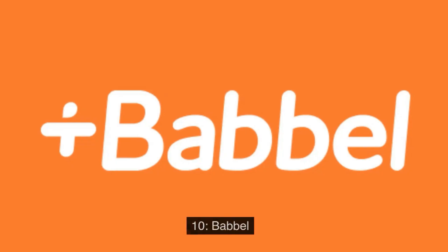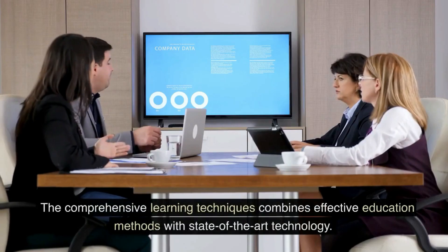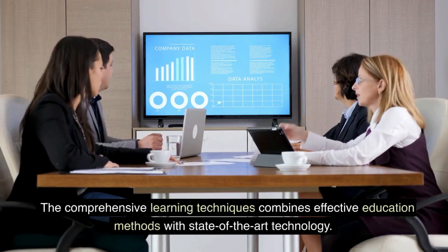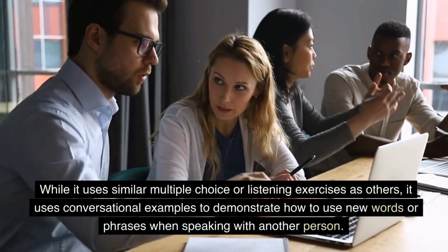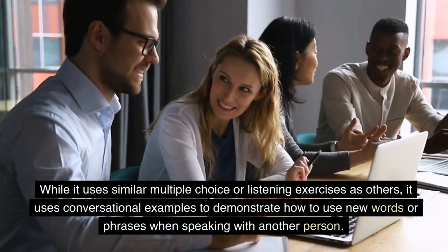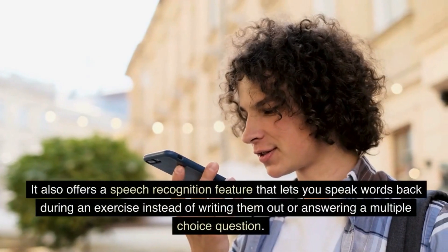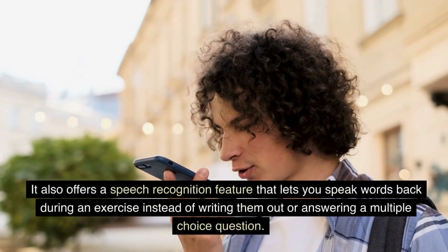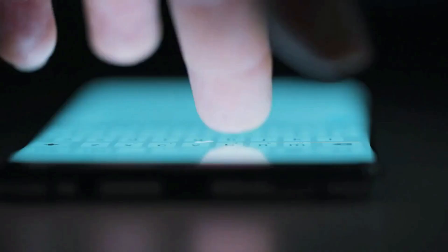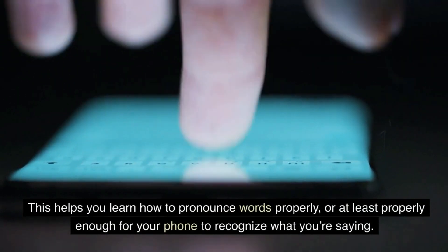Ten: Babbel. Babbel is the new way to learn a foreign language. The comprehensive learning system combines effective education methods with state-of-the-art technology. While it uses similar multiple choice or listening exercises as others, it uses conversational examples to demonstrate how to use new words or phrases when speaking with another person. It also offers a speech recognition feature that lets you speak words back during an exercise instead of writing them out. This helps you learn how to pronounce words properly — or at least properly enough for your phone to recognize what you're saying.